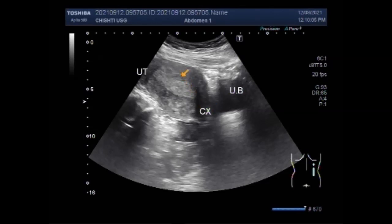In post-menopausal women, ultrasound is used to assess the thickness of the uterine lining.